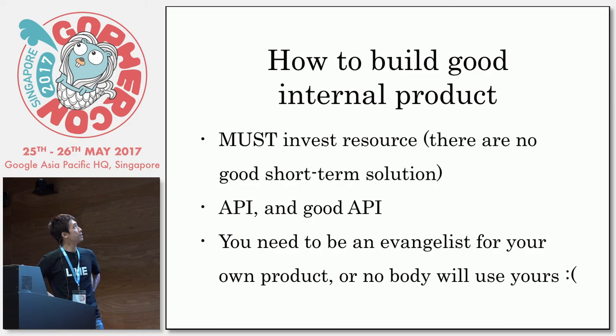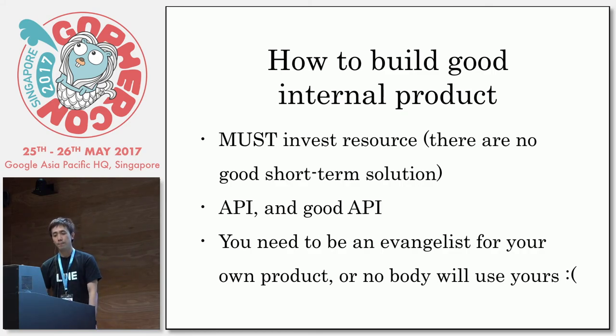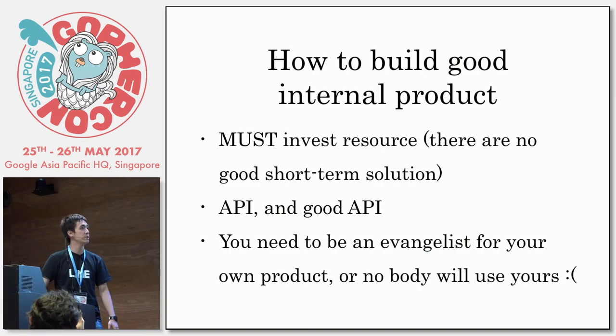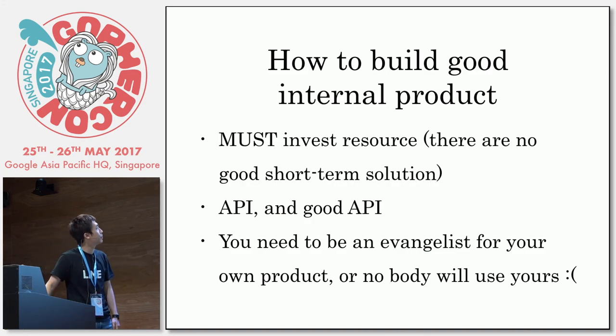So final words: how to build a good internal product? This is the first time I've ever been on an internal product team. What I realized is that you must invest some resource — there are no short-term solutions, there are no scripts that work long-term. To build a good internal product, each product must have a good API. The good API here is making Lineflow — it's really easy to make a command-line deploy system and command-line monitoring system. And finally, you have to be an evangelist for your own product, or nobody will use it. I swear.